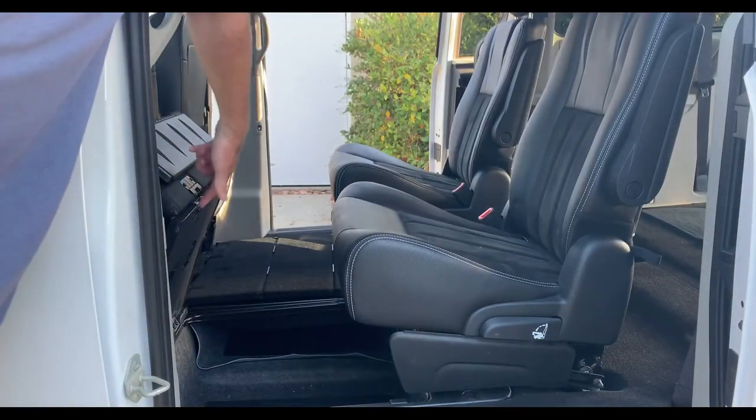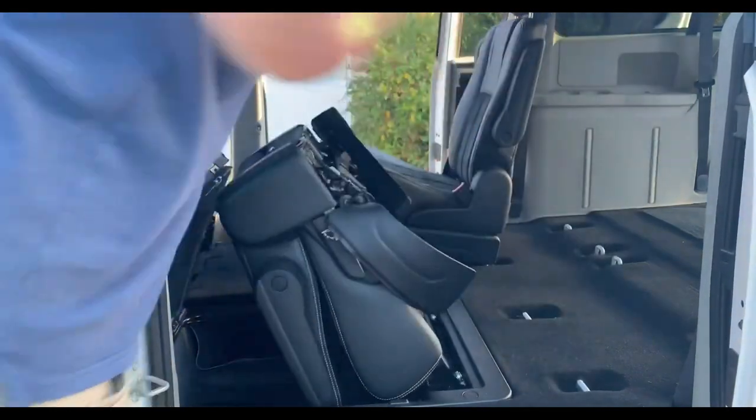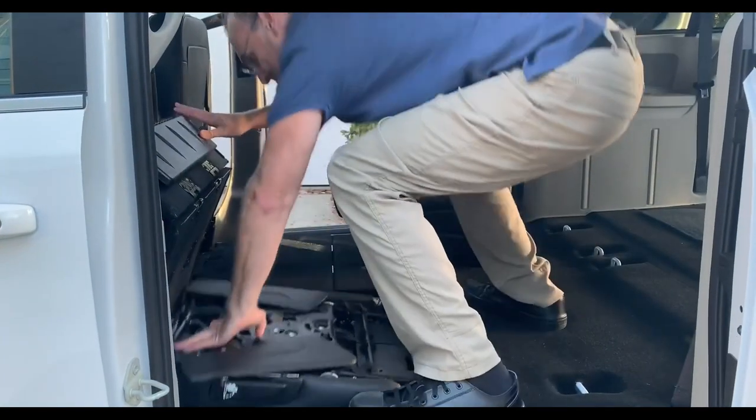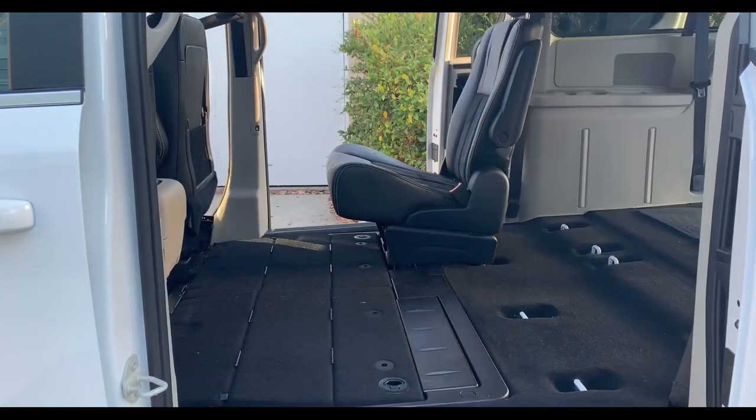To fold the seats in the second row flat, push the front seats forward, open the floor storage bins, and pull the seat recliner lever on the side of the seat. Once the seat is released, pull the release lever on the back and push the seat down into the storage bin.